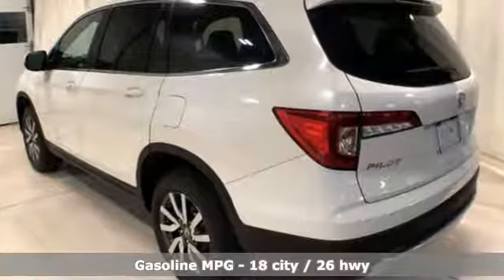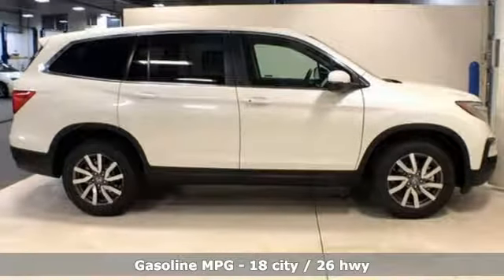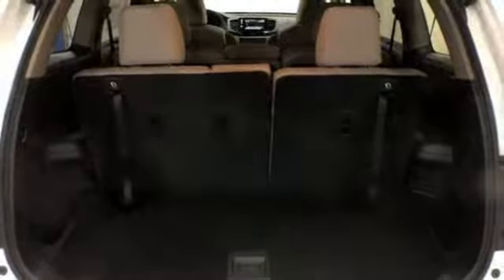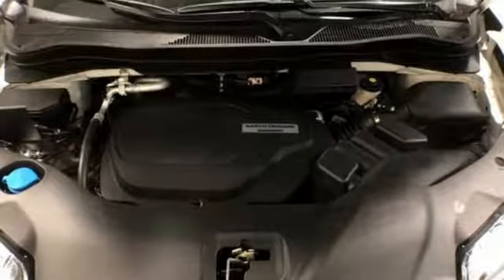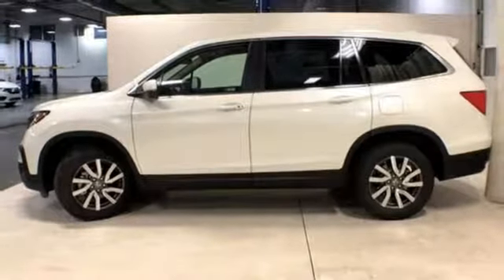V6 engine, front heated leather bucket seats, streaming audio, auto dimming rear view mirror, dual zone climate control, power heated mirrors, external memory control, power sliding and tilting sunroof, doors and push button start proximity key, and automatic transmission.